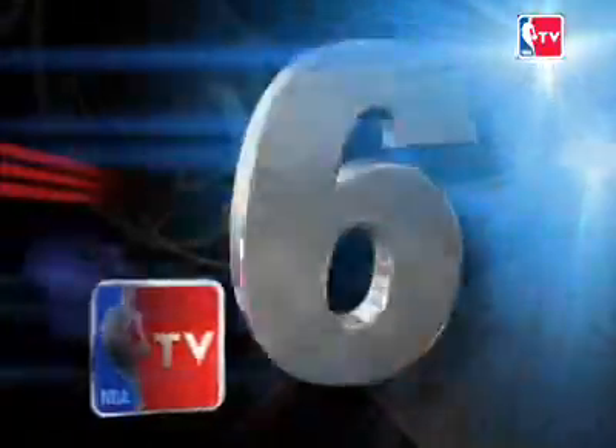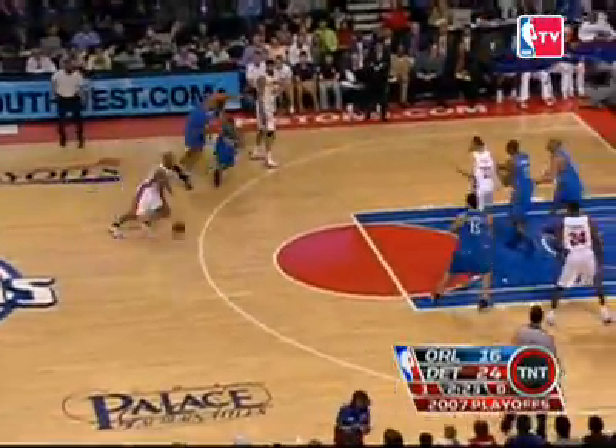At 7 — it's Tracy McGrady, the first of three appearances. Tracy McGrady with a spinning layup. At 6, Antonio McDyess bringing down the house with Billups — a beautiful play. Oh, what a play.